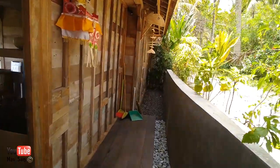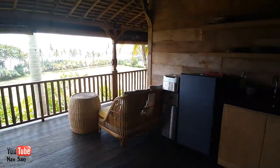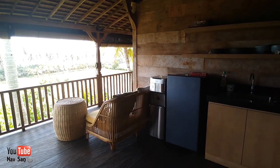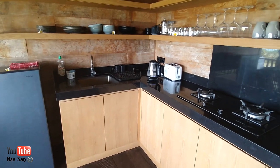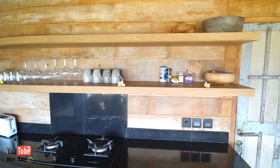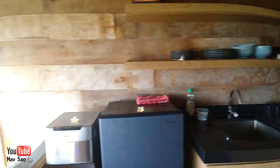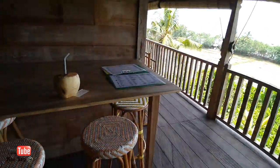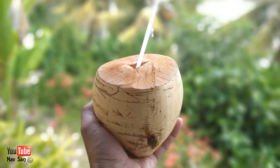I absolutely love it so far. As you walk in, you come directly into the kitchen area — it's all open. It's a fairly basic kitchen but it's good enough. You've got all the things you need: pots, pans, and plates.